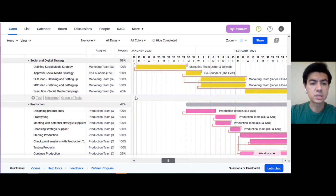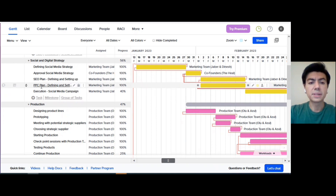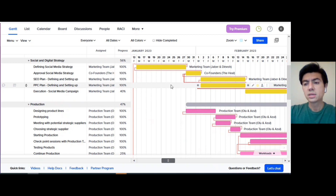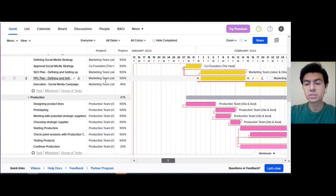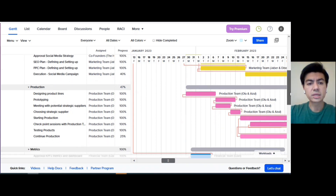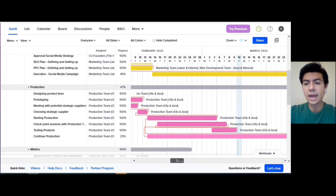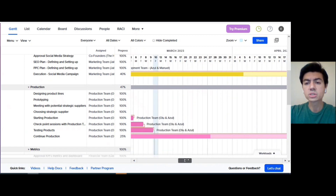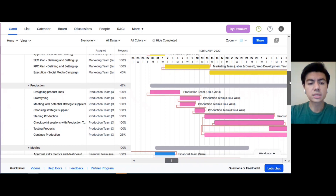The next milestone, social and digital strategy, comprises many different activities starting from defining our social media strategy, led by the marketing team, the SEO plan, and defining and setting up parameters for the PPC plan — just to gain discoverability in organic search engines. It's vital for our business to establish these metrics and parameters. The social media campaign execution doesn't have an end date, as it will continue throughout our operation.